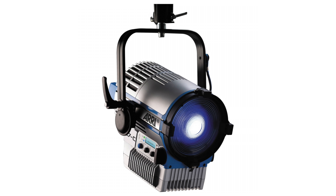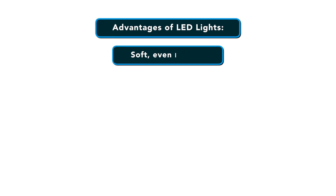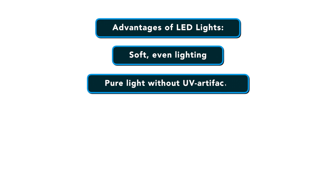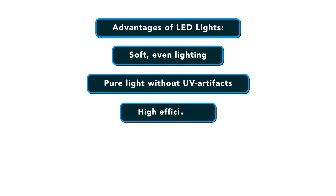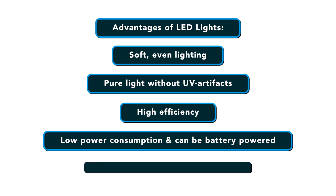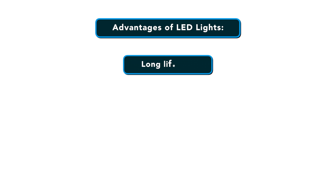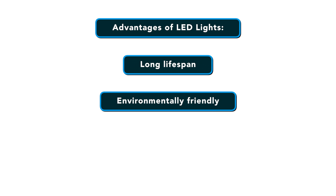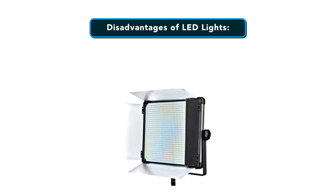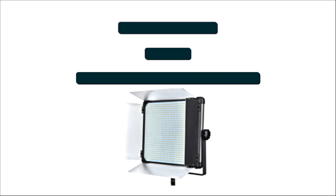LEDs can also power Fresnel style lamp heads. The advantages of LEDs include soft even lighting, pure light without UV artifacts, high efficiency, low power consumption, and they can even be battery powered. They're excellent for dimming by means of pulse-width modulation control. They have a long lifespan, are environmentally friendly, insensitive to shock, and there's no risk of explosion. The main disadvantage of LED lights is their high cost — LEDs are currently still expensive for their total light output.